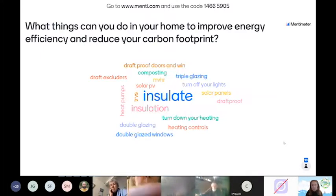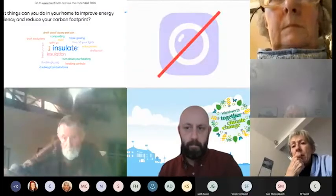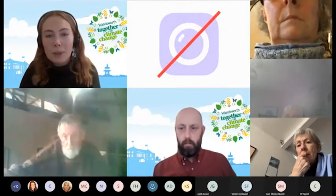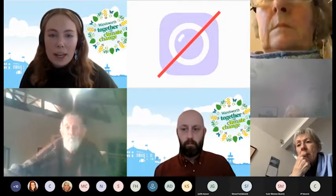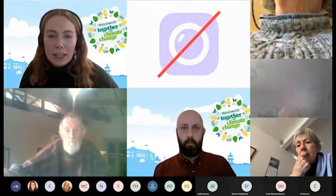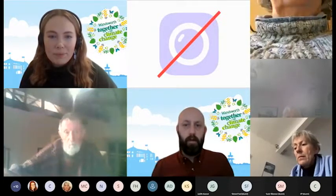We'll touch on more energy-saving measures throughout this session, focusing on the Green Homes Grant scheme and sharing other tips for making your home more efficient. Thank you everyone for your contributions — we'll share that word cloud in the follow-up email. Now I'll hand over to my colleague Andrew, who will go through his presentation.